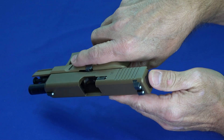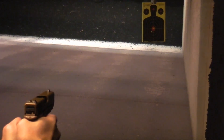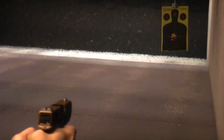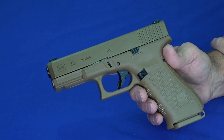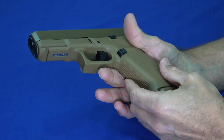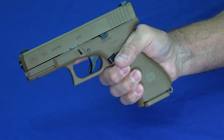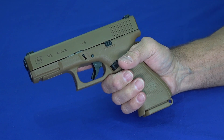Coming in at number three is the Glock 19X, chambered in nine millimeter. The 19X is a departure for Glock from a lot of things they've always done — number one, it's not black. Not only is it in a desert tan color, it's very well done; it looks nice and blends well. Being built on the Glock 19 platform but with a 17 grip makes it an excellent range gun and competition gun. It's real fun to shoot, controls recoil well, and is easy to shoot accurately. Overall, it's something unique from Glock.